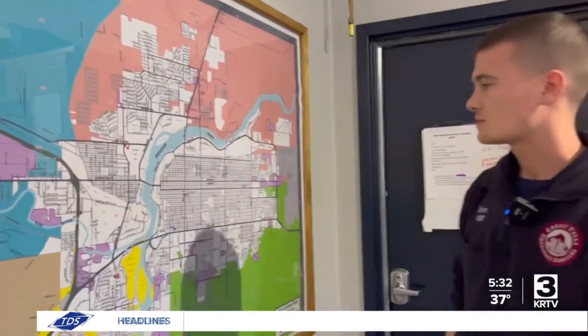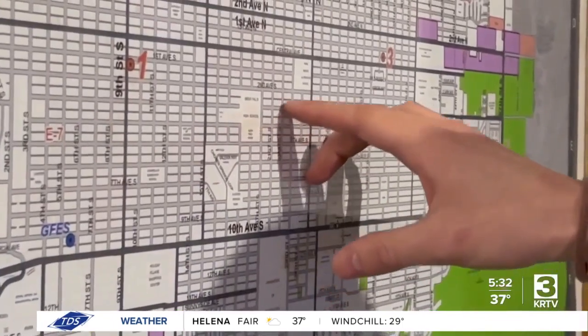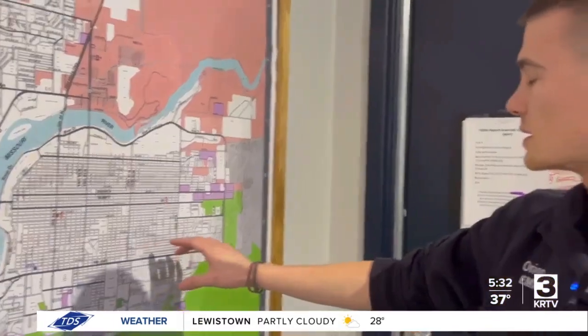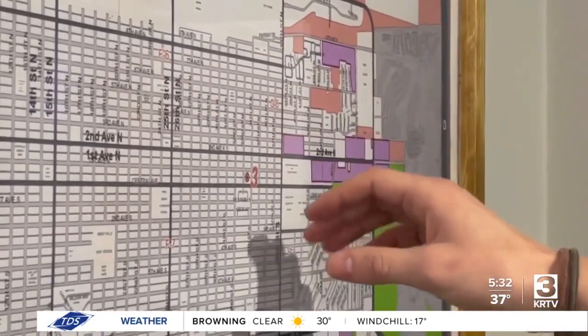Emergency services operates within four districts within city limits. We tend to mostly respond here in District 1, which is the main district. District 1 is the higher population area. It kind of gets cut off right here on 20th Street, where you come across the other side of town.